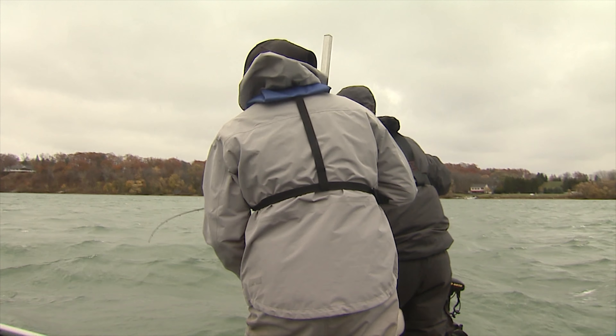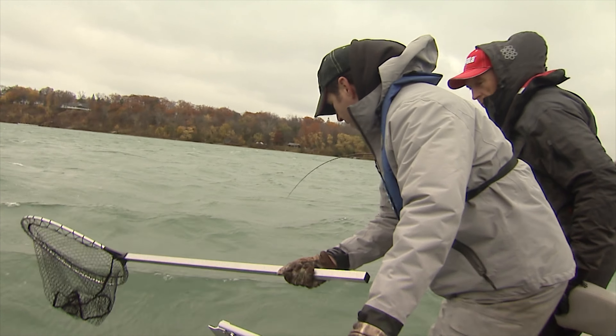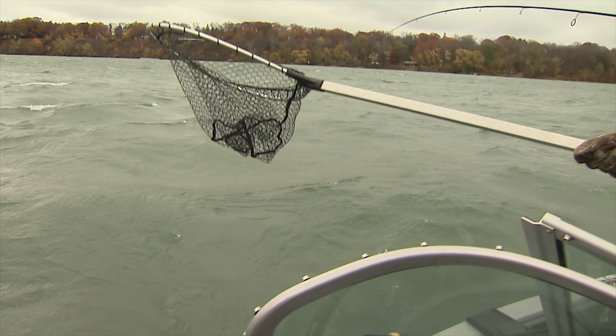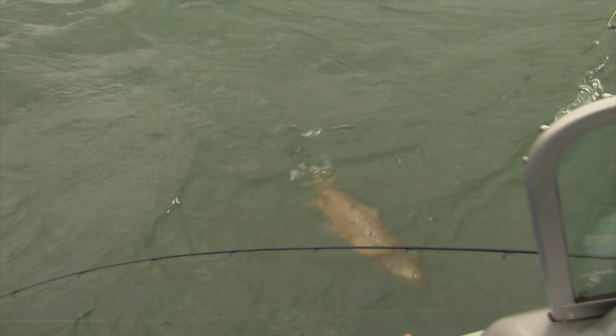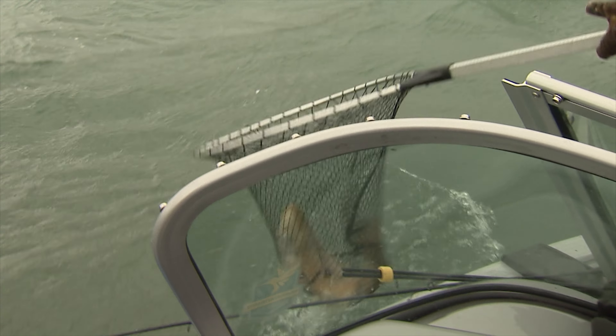He's definitely going into the wind. What a nice brown. Very nice brown. Can you believe the waves in the river? Okay, I'm going to stand on one side if you want to net it. Head first. I'll try to bring him over. Bring him over. And got him. What a cool one, Aaron. Nice brown. Beautiful brown.